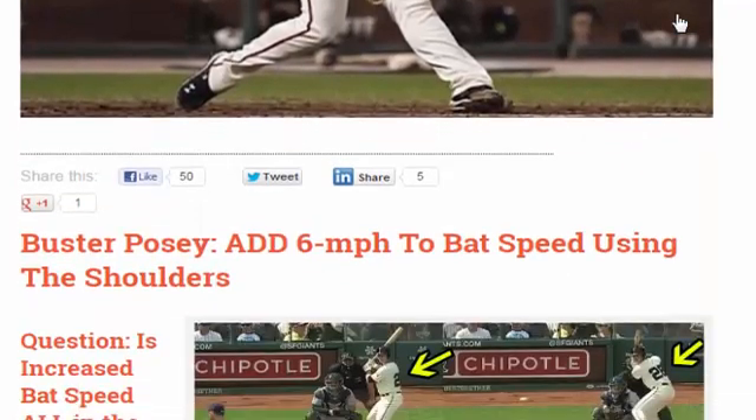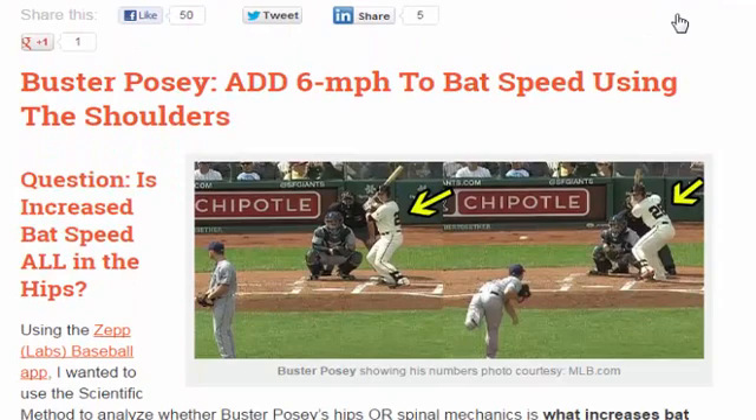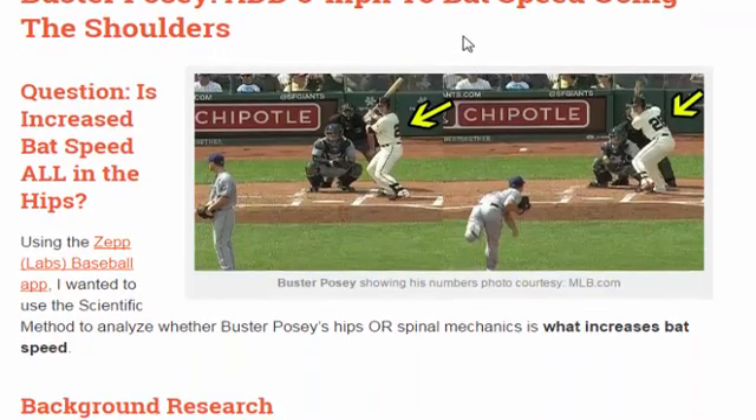Some of you might have remembered this one. It was adding an average six miles per hour to bat speed using the shoulders, and we asked the question: is increased bat speed all in the hips? We're revisiting this study because this was one of the first studies I did, in October of 2014, and there were a couple of things we will go over in this experiment that I wanted to introduce that was new, that would make the experiment a little less biased.